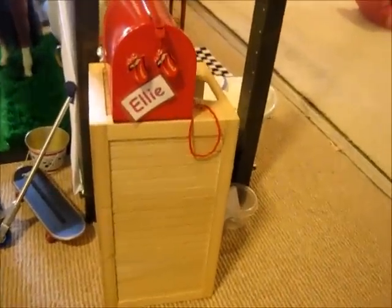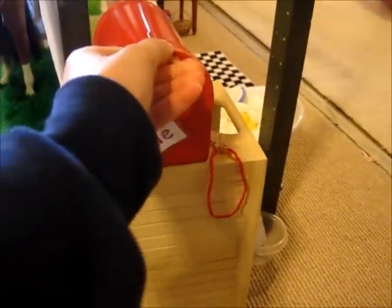We have a mailbox here, and if you open it up, it has all of our mail inside of it. And then inside of this little cupboard thing, we have our work boots, some cones for sports, and a fishing rod.